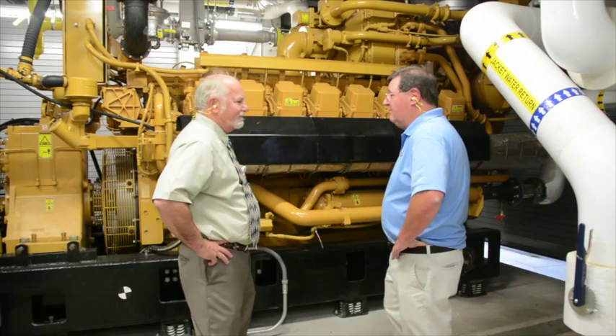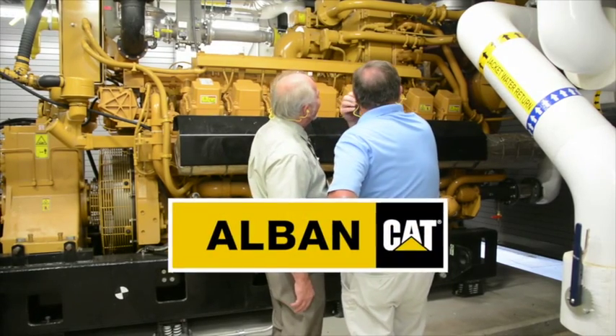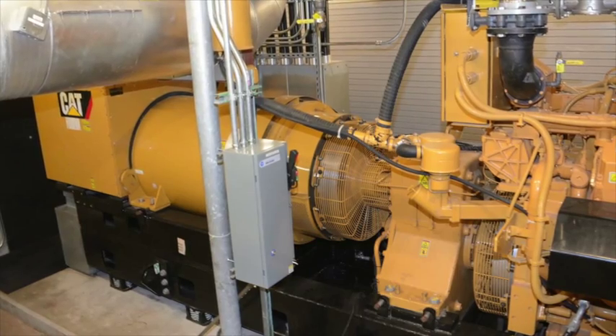When it came time to select a generator set, project engineers first considered utilizing two smaller engines to run in parallel with the utility, but ultimately with help from local CAT dealer Albin Power Systems, they selected the 60 Hertz CAT 3516H generator set. At the beginning of the design process we looked at various engine manufacturers and found that Caterpillar had a solution that fit the specific need at this particular hospital in terms of their size range. We also wanted to ensure that we had an engine able to meet the MDE thresholds with minimal treatment required, and this particular model with the treatment addition actually did that for us. It was the right fit at the right price as well.